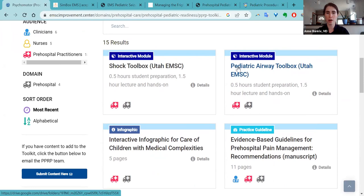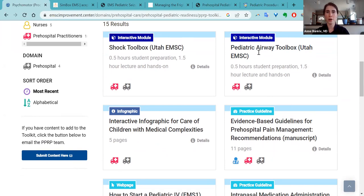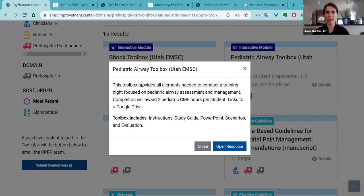Each resource will tell you a couple of things about it — it will tell you that it's an interactive module, as opposed to other resources that might be an infographic or a practice guideline. So you'll know if you're clicking on this, this is a module you could use for training with your agency or your staff. If you click on the details button, it will say this is all elements to conduct a training night focused on pediatric airway assessment and management, and if you complete it, you'll get two pediatric CME hours.